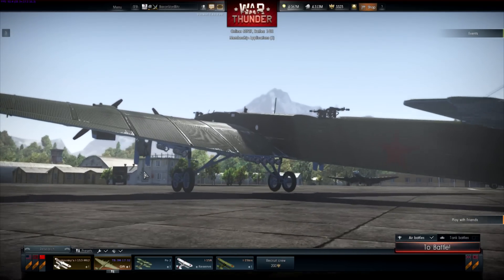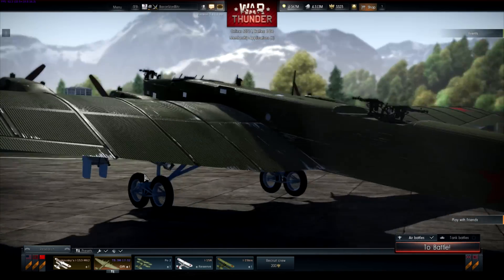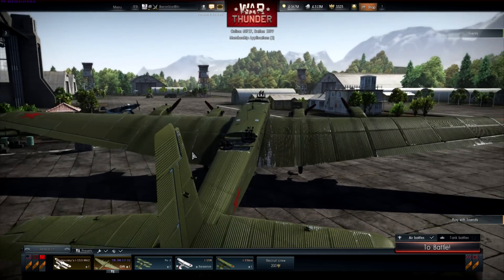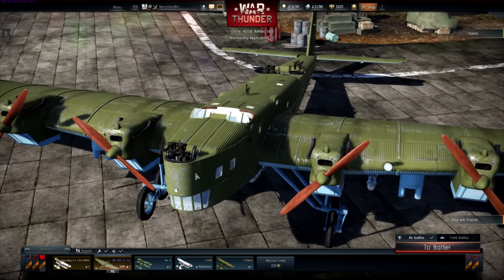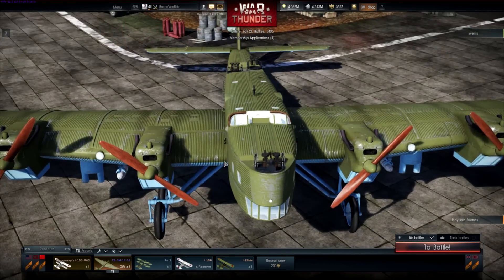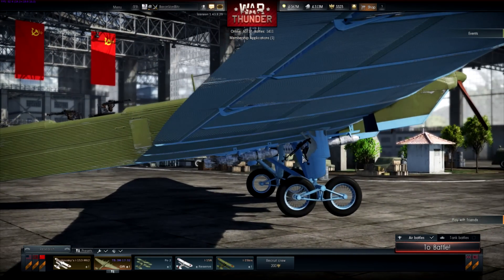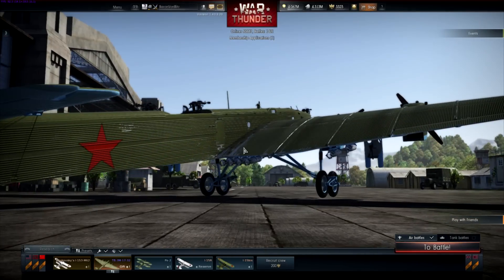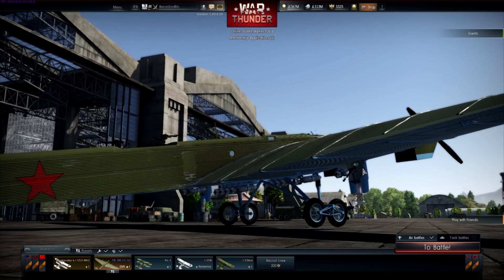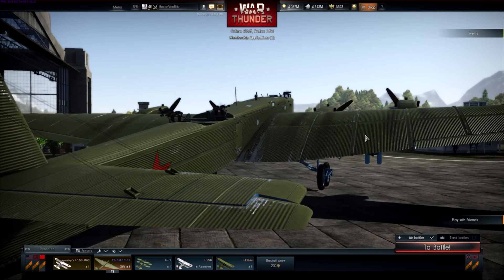I just love this plane. Look at these gunner spots. Can you imagine joining the Soviet Air Force and wondering - am I going to be a pilot, a crew member, a gunner? And if I'm going to be a gunner, am I going to be on a Sturmovik or am I going to be in the wing of a TB-3? You probably got the worst job. It's kind of cool because they have these little windows up here, so at least they wouldn't be completely bored. They got a really good view, though it'd probably be a little chilly. I imagine they climb through the wings into this area.